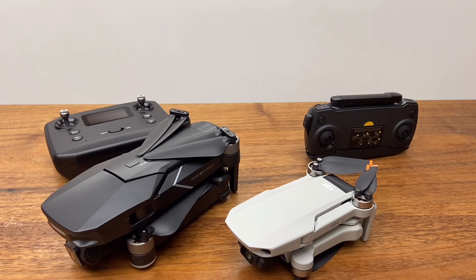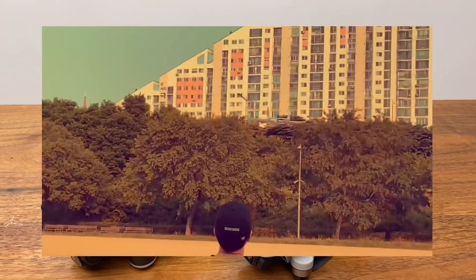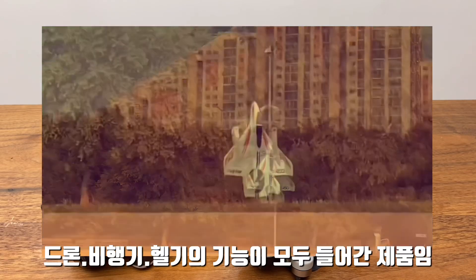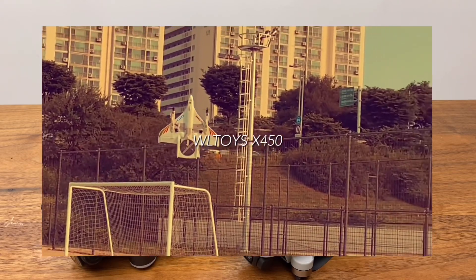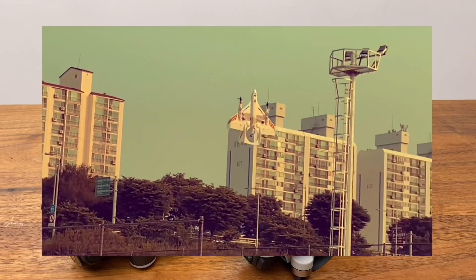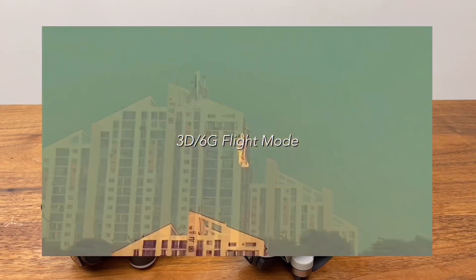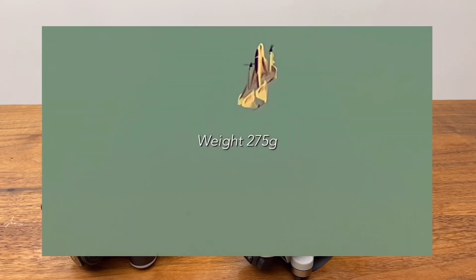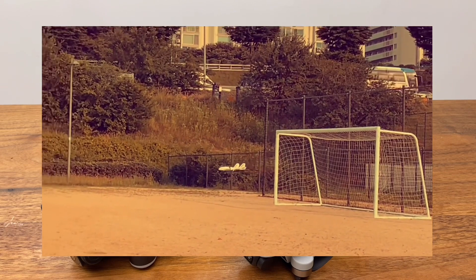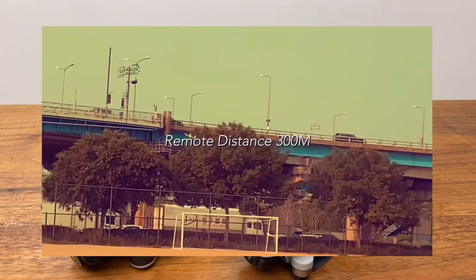기타 재미있는 제품으로 뽑아본 것은 밀토의 XK-X450인데요. 드론과 비행기, 헬기를 하나로 경험할 수 있는 제품이기도 해서 저는 굉장히 재미있게 가지고 놀고 있는 기체입니다. 바람이 세게 불 때도 헬기처럼 제자리에서 올릴 수도 있고, 고정익 비행도 가능하고, 비행기, 드론, 헬기를 모두 아우를 수 있기 때문에 괜찮은 제품이라고 생각하고 있습니다.